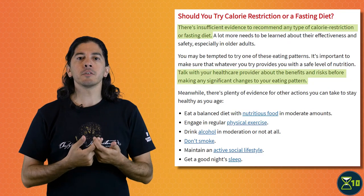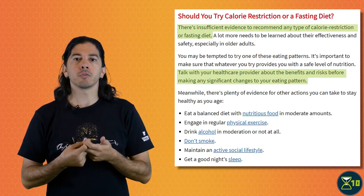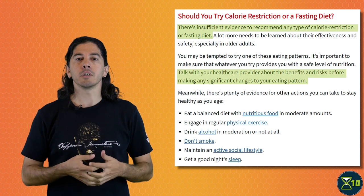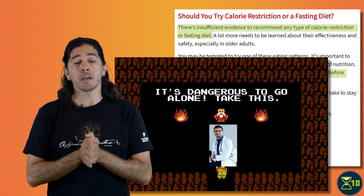So, should you restrict your caloric intake to live longer? Well, the evidence isn't really clear at this point. For example, the NIH webpage says there is insufficient evidence to recommend any type of caloric restriction or fasting diet. It also highlights the importance of getting enough nutrients and talking with a healthcare professional if you're tempted to try this anyway.